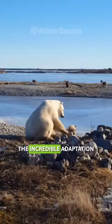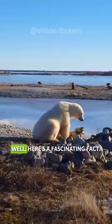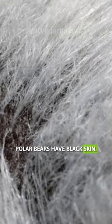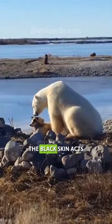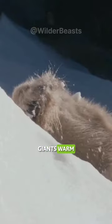You might be wondering about the incredible adaptation that keeps polar bears cozy in their icy realm. Here's a fascinating fact: polar bears have black skin. This isn't just a style choice — the black skin acts as a solar panel, absorbing heat from the sun to keep these arctic giants warm in the chilling climate.